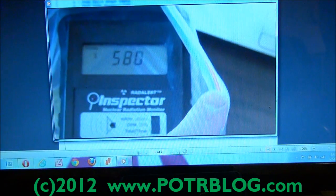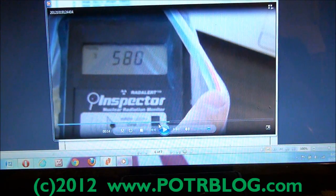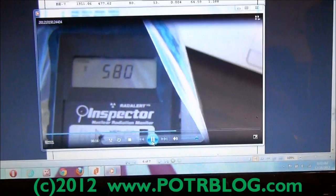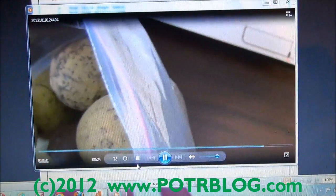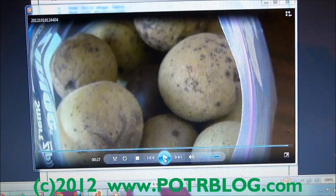On to the Missouri black walnuts — before we sent these out to a lab, we did our own test with our Geiger counter. We took a 10-minute time count: 580 total counts, 58 counts per minute. These are the black walnuts, and they come from a Missouri bottomland, found in the wild.